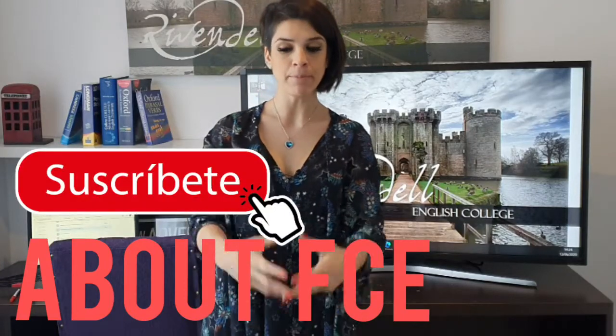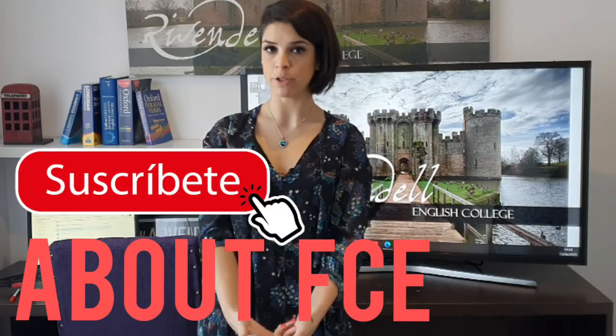I am going to give you some practice for a First Certificate in English. In First Certificate, you are going to be evaluated in four different skills: reading and use of English — that is one paper; listening — that's another paper; speaking is another paper; and the last one is writing.